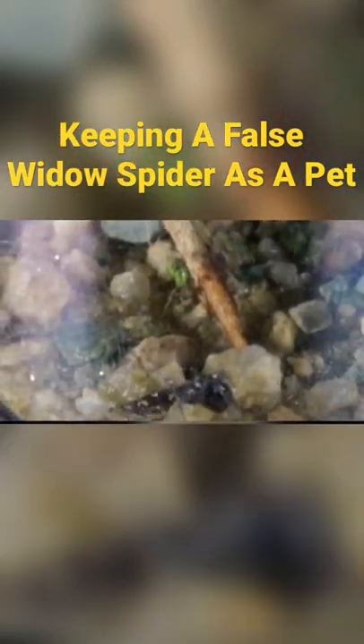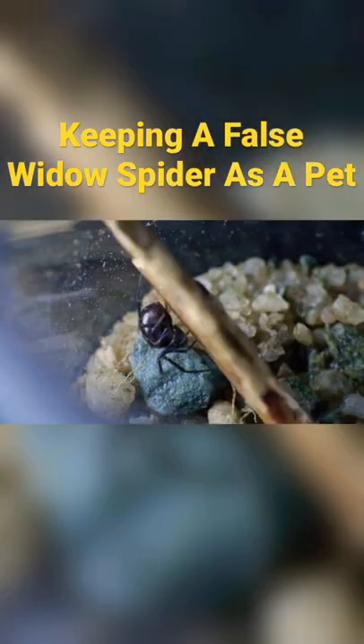After adding some water, I decided to move the spider in, which really did not like being dumped inside. About an hour later, we can see that the spider had spun a little bit of webbing.